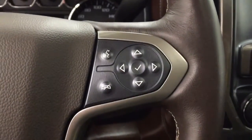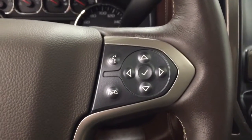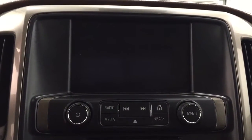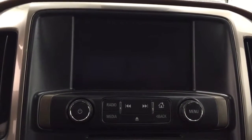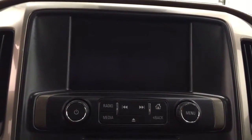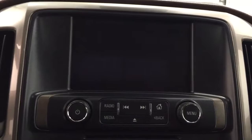We also have our hands-free communication with stereo remote controls. This HDD unit also comes equipped with an AM FM radio. It is satellite radio ready with a CD player that is MP3 compatible. We have USB ports, an auxiliary jack, and we are Bluetooth ready.